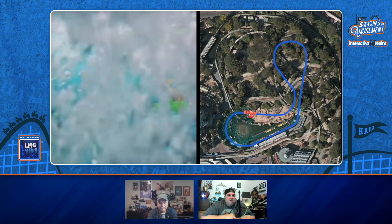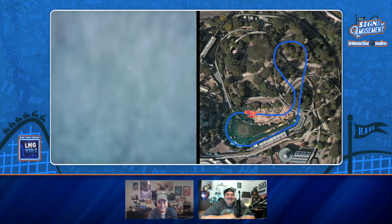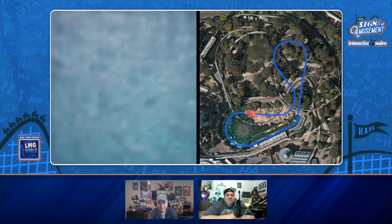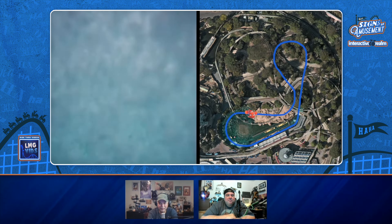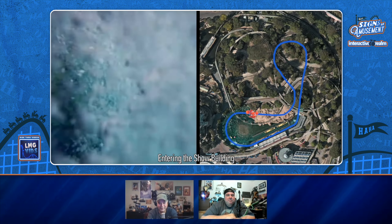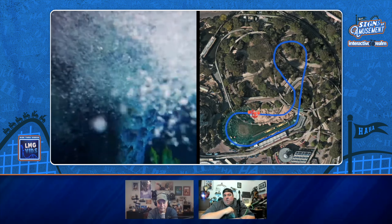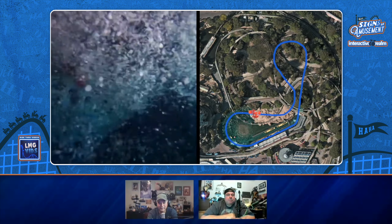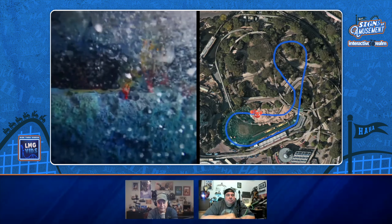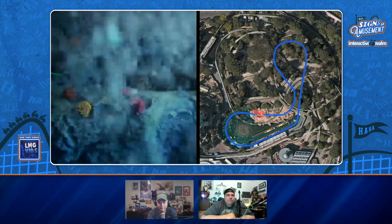All these bubbles are going as we descend. It's so neat to think that when you're down there under the water, above you is Autopia, the Monorail, and the People Mover track, and now you're in the show building.